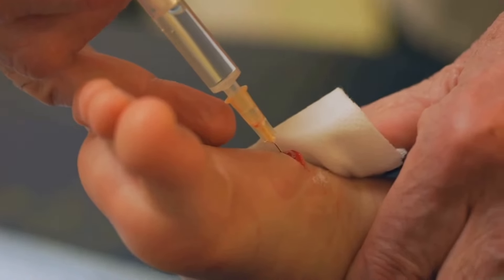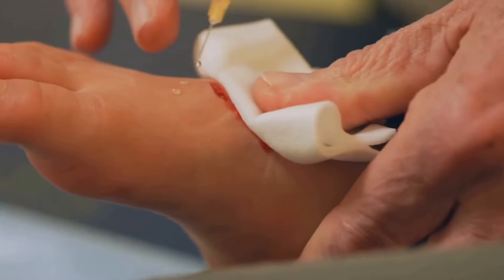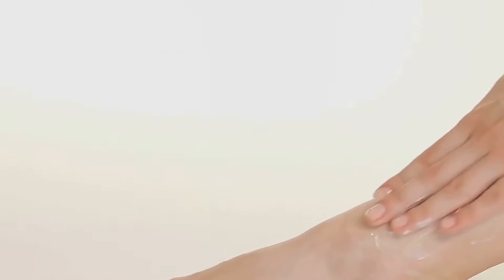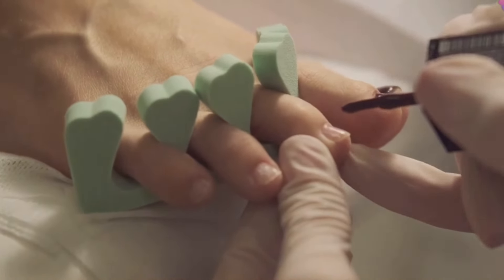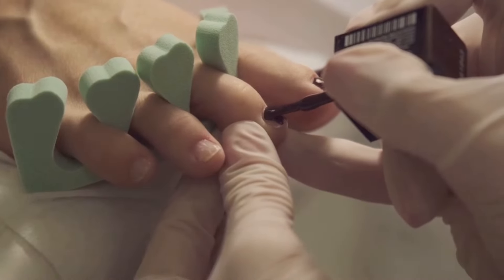For athlete's foot, try applying a small amount of castor oil to the affected area twice a day. Its moisturizing properties will also help soothe dry, cracked skin, which is often a breeding ground for fungus. For toenail fungus, apply castor oil directly to the affected nails and cover them with a bandage overnight — the oil will penetrate the nail and help fight the fungus at its source.